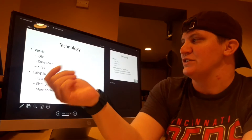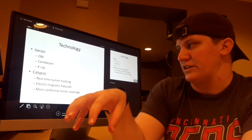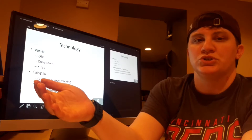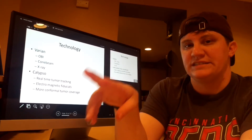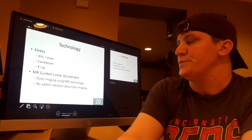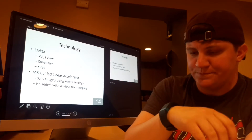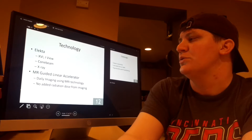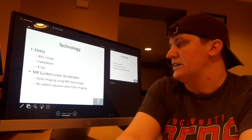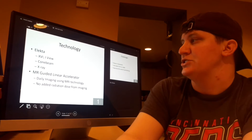Varian offers an OBI system which can use cone beam or x-ray. Varian also has a new Calypso system for real-time tumor tracking, which uses electromagnetic fiducials placed in the body to track tumor motion during treatment. Elekta has an XVI system for cone beam and an iView system for x-ray. Elekta also has a new MR-guided linear accelerator system that uses MRI technology for daily imaging, which adds no radiation dose from the imaging itself.